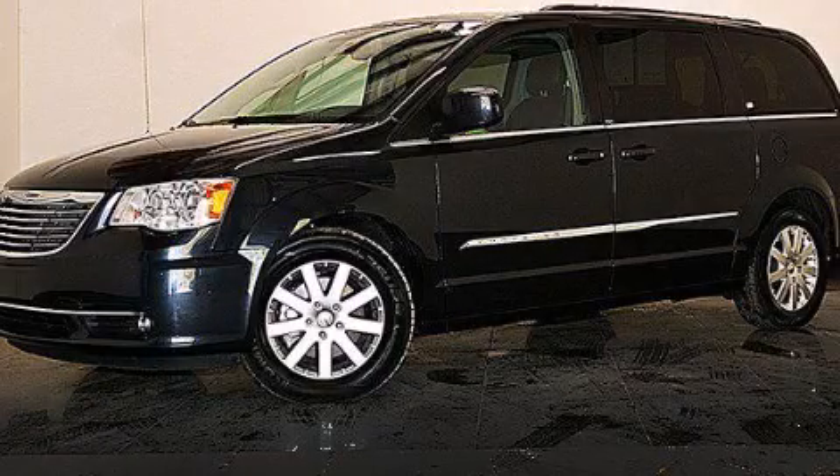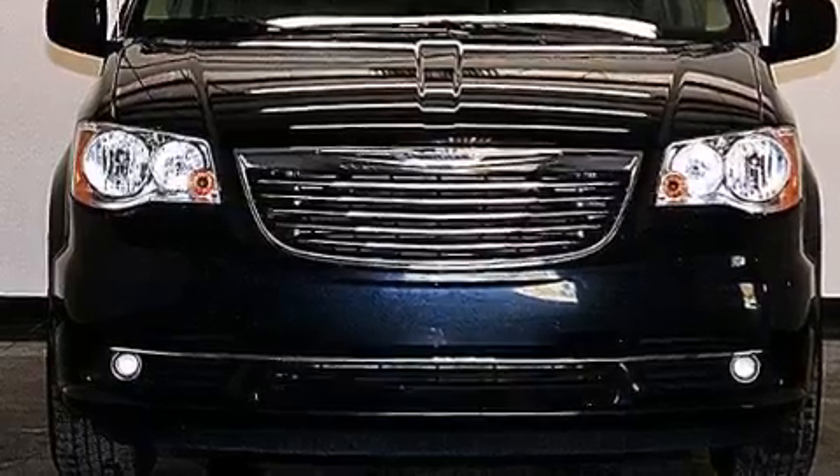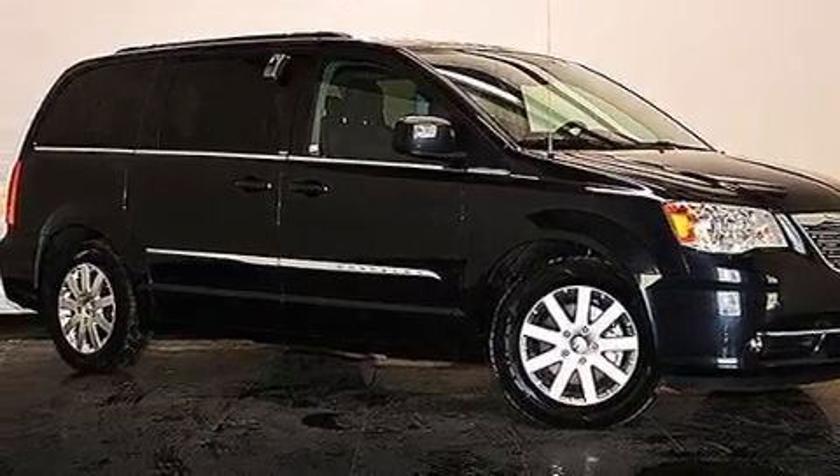This is a 2013 Chrysler Town & Country, designed with features that accommodate. It has a 3.6-liter, six-cylinder engine, a six-speed automatic transmission, plus having just come off lease, this Chrysler is in like-new condition.